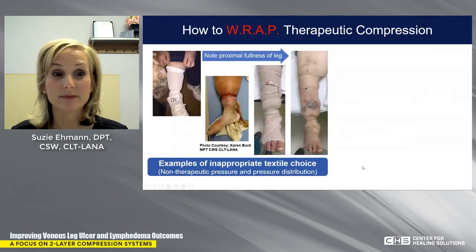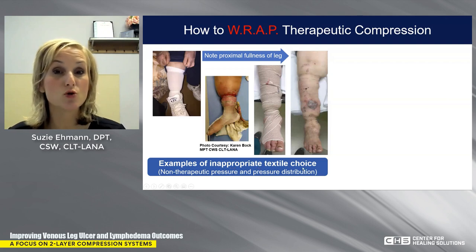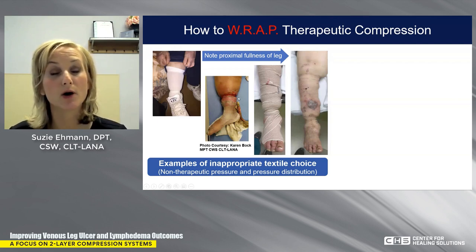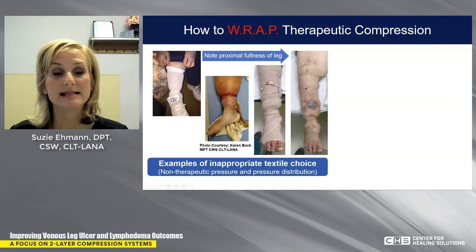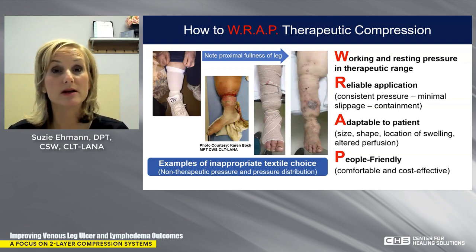Here are patients who came into my clinic with inappropriate textile choices and non-therapeutic pressure distribution. This elastic stockinette had simply rolled down and bound — even a very light compressive product, if not evenly distributed across the limb, can create trauma. A single ACE bandage that tends to gather in areas will create trauma because of uneven pressure distribution. I'd rather you think about therapeutic compression not so much about how tight it is, but about how that pressure is distributed across the limb.